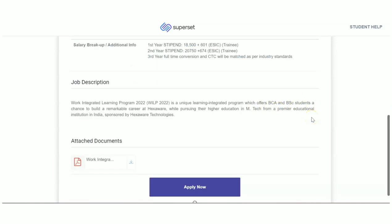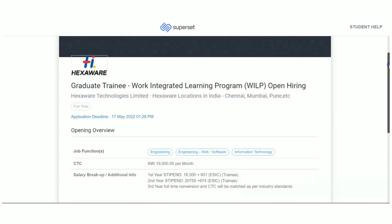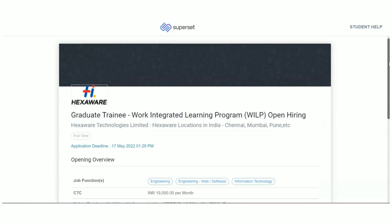If you are a BSc or BCA student, or if you have completed BCA or BSc, you can definitely try for this Work Integrated Learning Program. If you want to have a detailed look at the selection process and everything, they have given a PDF — just download it and go through it. Try to apply before 17th of May for this Work Integrated Learning Program from Hexaware.